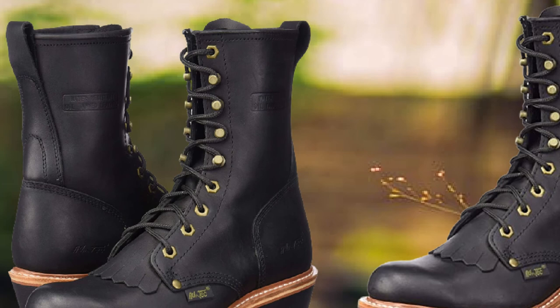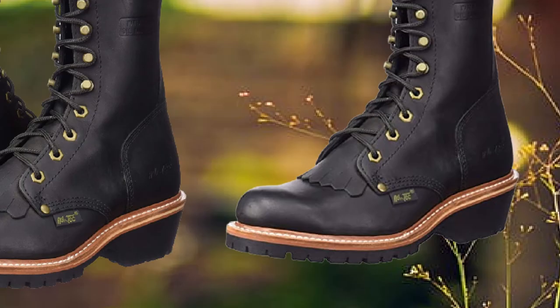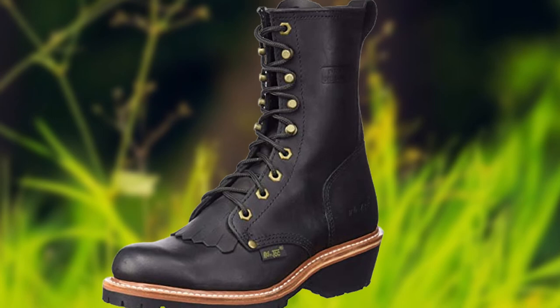The pair ensures good ankle and arch support. Though the tongue is not padded, the overall make ensures durability and comfort. This sturdy pair keeps your feet well-aerated to avoid blisters. The shaft height is approximately 10 inches, making these boots ideal for rugged conditions with adequate protection and support.